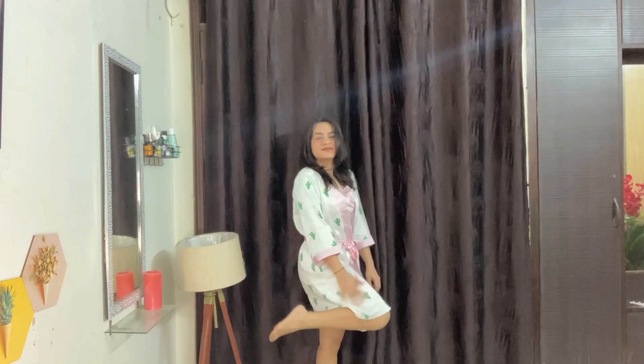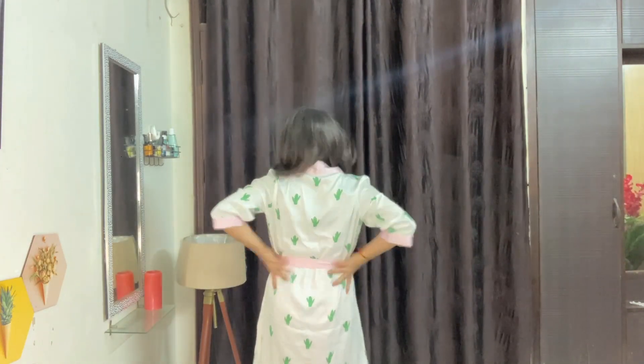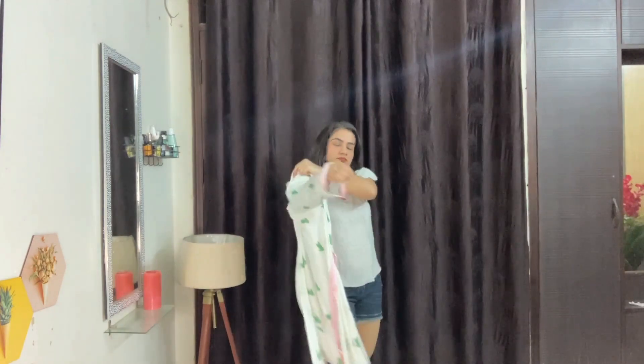Now starting with the second part — this is the nightwear that comes with a robe, and that's the best part. The robe is something I can try with other clothes as well. It is very comfortable, the color is too good, and the fabric feels very nice.